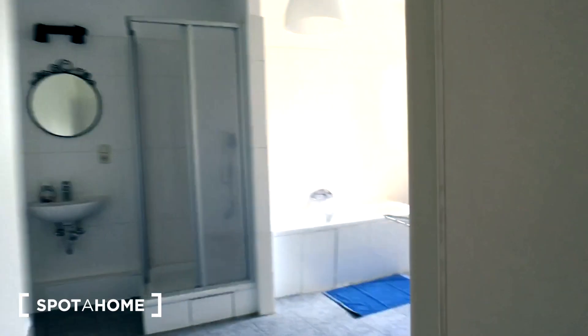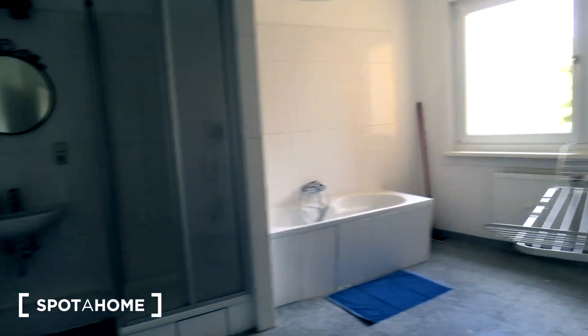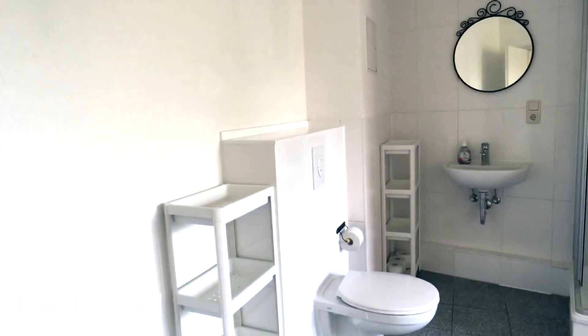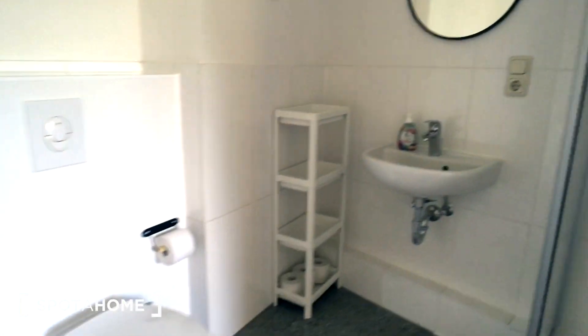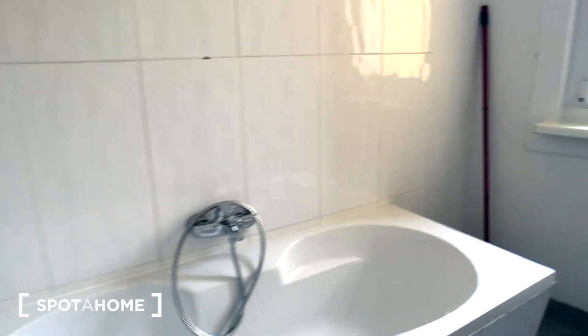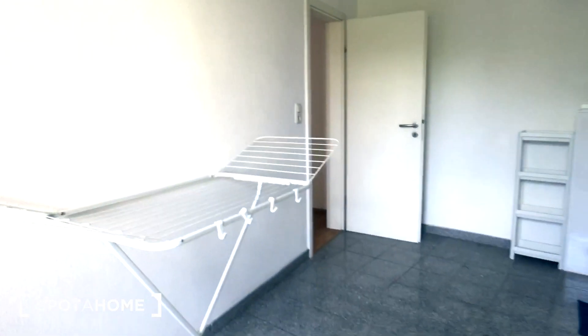And here is the first bathroom. It's a big and spacious room. All the sanitary is new. You have a walk-in shower and the bathtub as well, and enough space to dry your clothes.